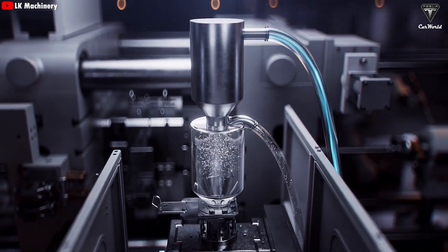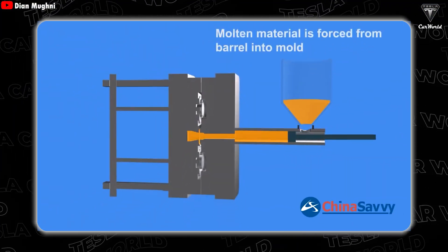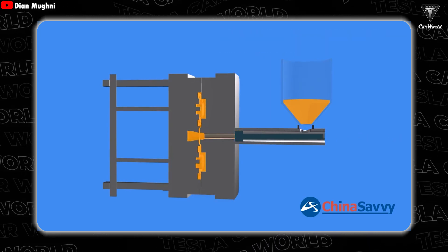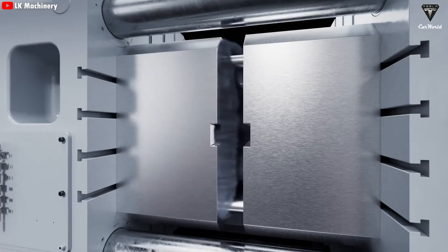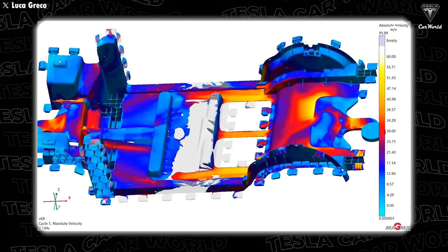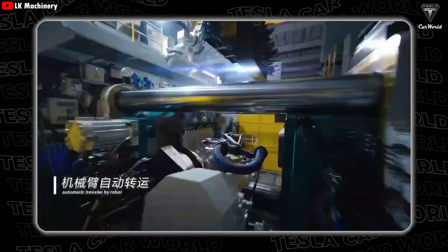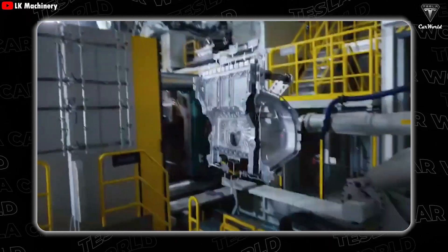A vacuum system removes any remaining air from the mold, ensuring optimal casting quality. Once ready, the molten aluminum is transferred into an injection chamber, and a high-speed piston forces the metal into the mold at extremely high velocity in just a few milliseconds. After the aluminum is injected, the cast component remains in the mold until it solidifies — a crucial stage, since the uniformity of solidification directly affects final product quality. Once casting is complete, the part is removed from the mold at approximately 500 degrees Celsius and immediately quenched in a cold water bath.